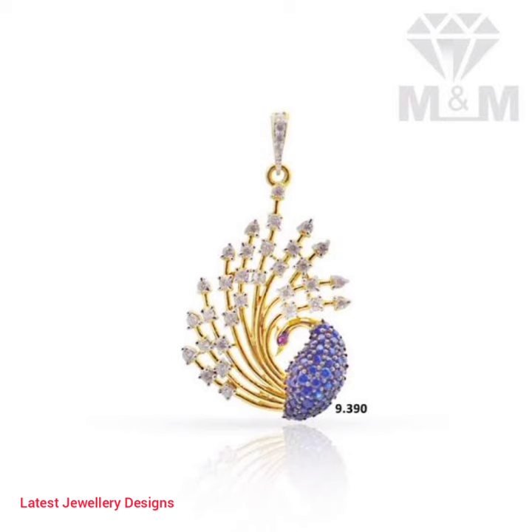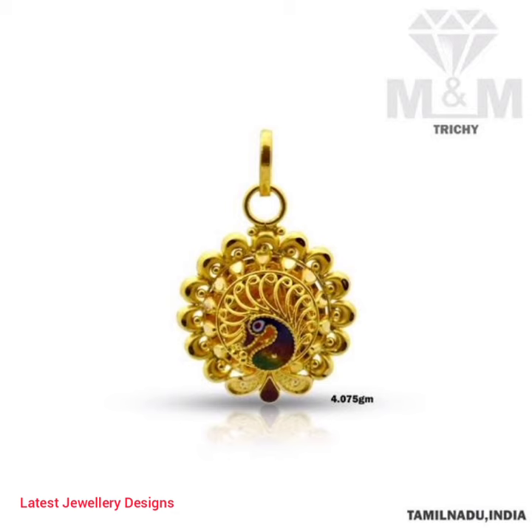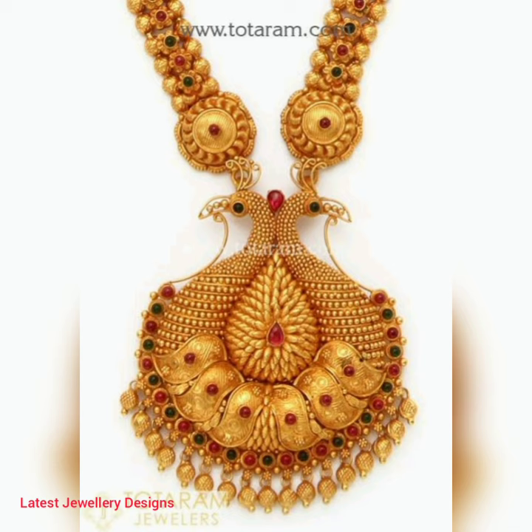From antique to vintage, you can have access to a wide range of gold peacock pendants. A small pendant can make a huge difference in your daily style. There are different kinds of peacock pendants like kundan pendants, lakshmi pendants, nakshi pendants, and stone-studded pendants.